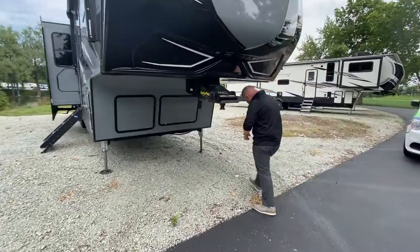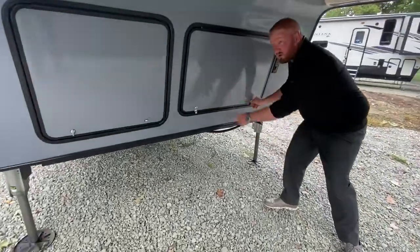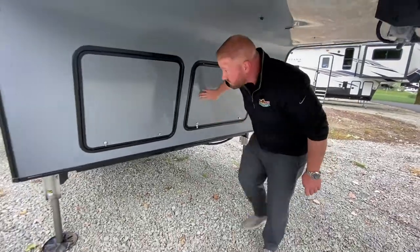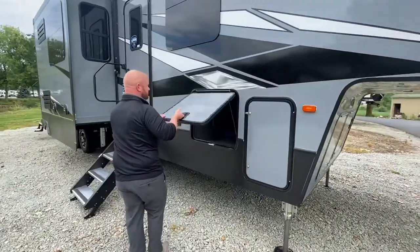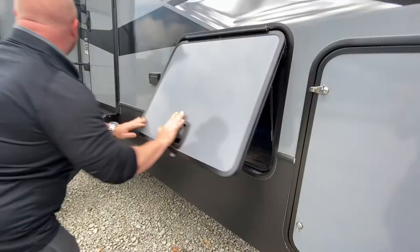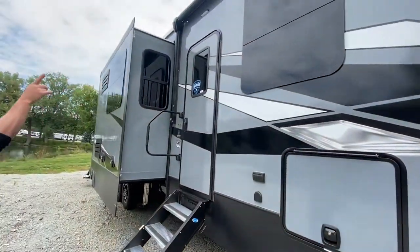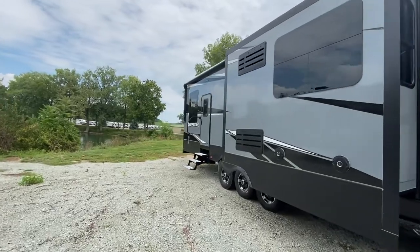One of the great things about the Raptor is that it does have an onboard generator. Got some storage. Got a great big awning right here, and then as you walk from the other side you got one right there too.